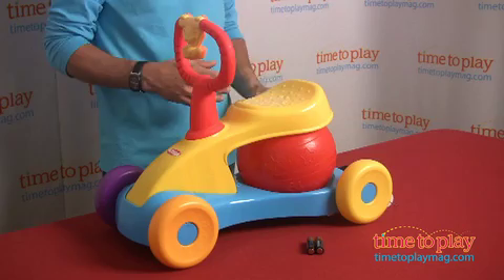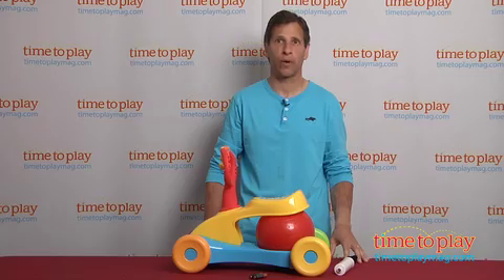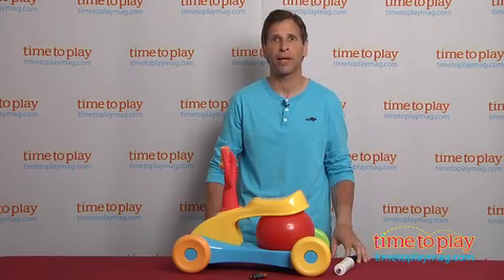This is age-graded for kids 1 and up, and it has a maximum weight of 42 pounds. If you're looking for other great ride-ons for your kids, you can find the best reviews at TimetoPlayMag.com.